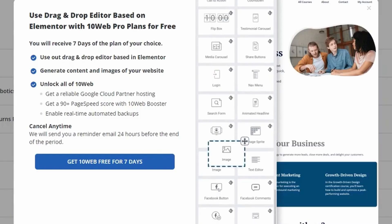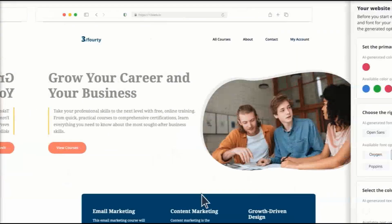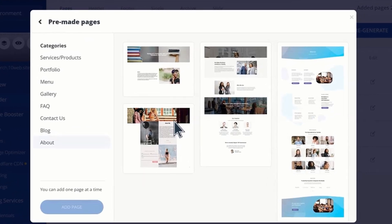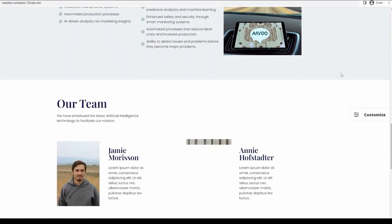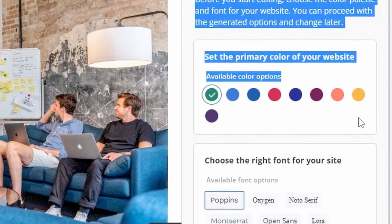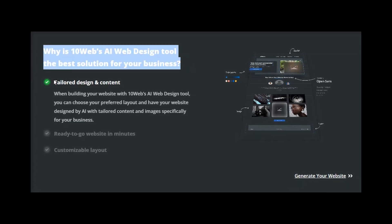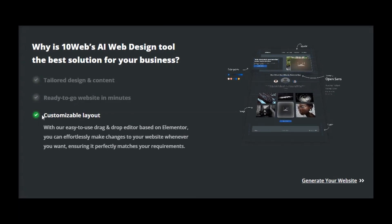Flawless responsiveness ensures a seamless user experience across devices and platforms. Unleash your creativity with captivating colors, refined typography, and other design elements that bring your vision to life. 10Web's AI Web Design empowers businesses to showcase their brand with confidence and sophistication. Embark on a journey of effortless web design where cutting-edge technology and creativity converge, and unlock the true potential of your digital success.